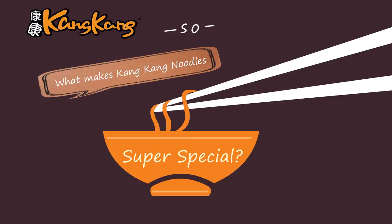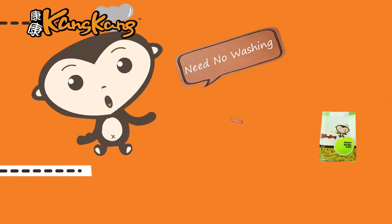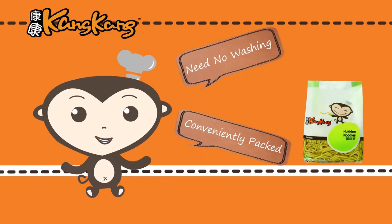So, what makes Kong Kong Noodles super special? Number one, they are fresh, tasty, and springy. Plus, they need no washing and are perfect for home cooking.